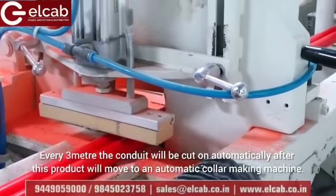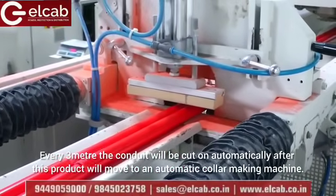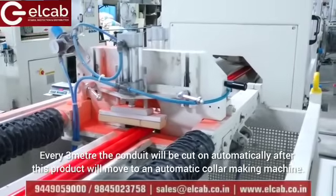Every 3 meters, the conduit is cut automatically, after which the product moves to an automatic coiling machine.